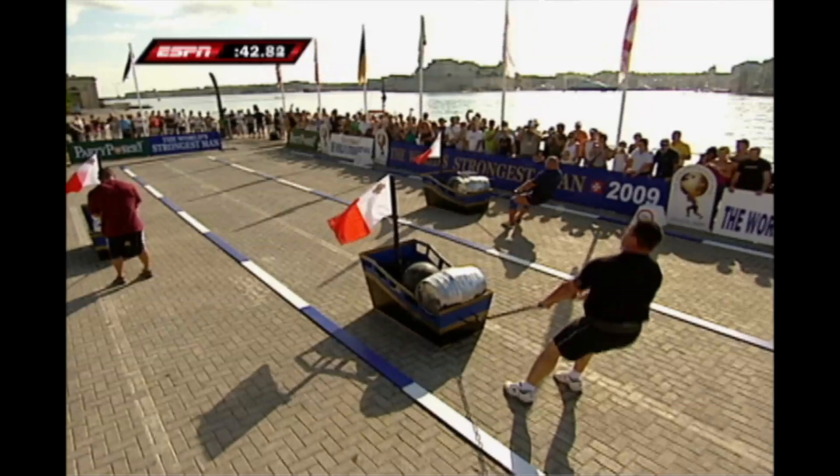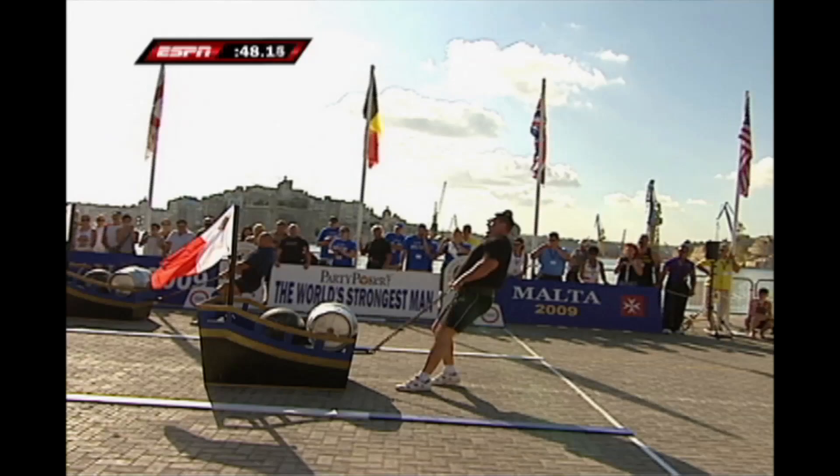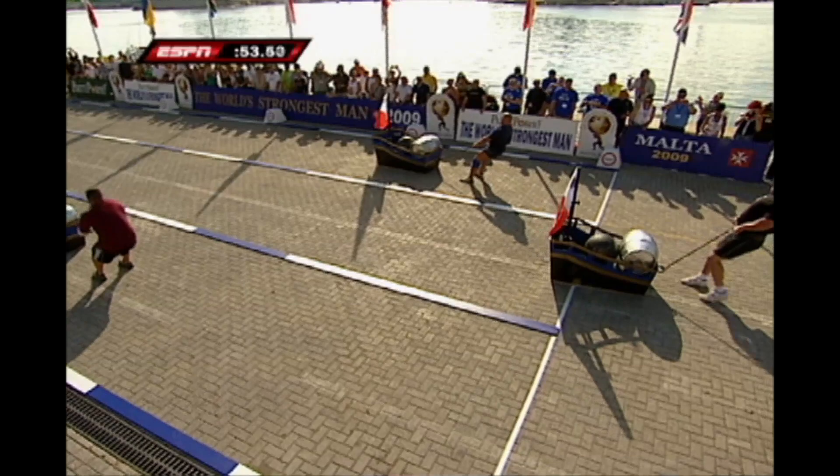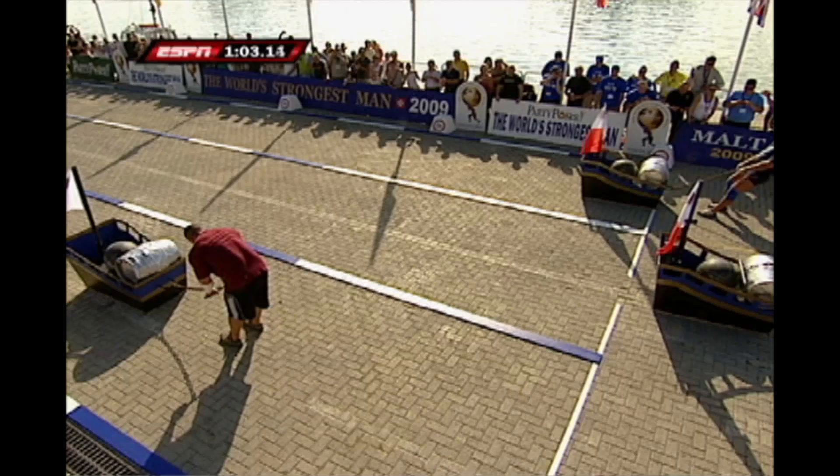Venta approaching the finish line. Remember, the apparatus has to cross the line. Kevin Knee and Elan, they are both struggling, sitting in second and third respectively. Sebastian's technique that looked so good in the beginning seems to be faltering a little bit.